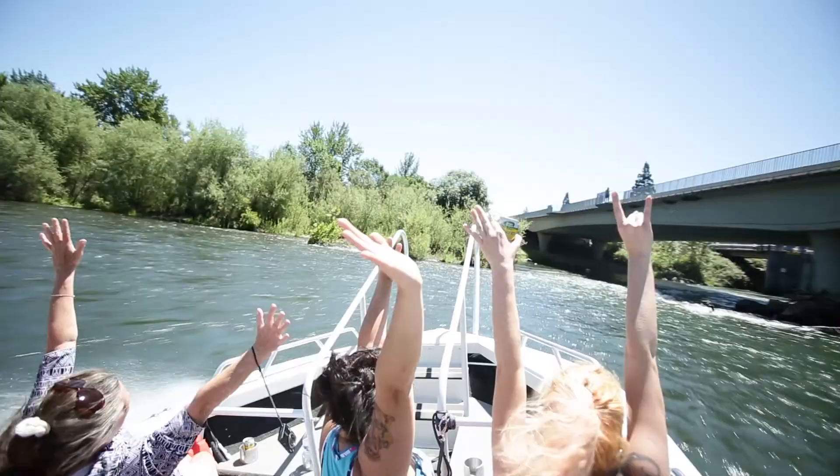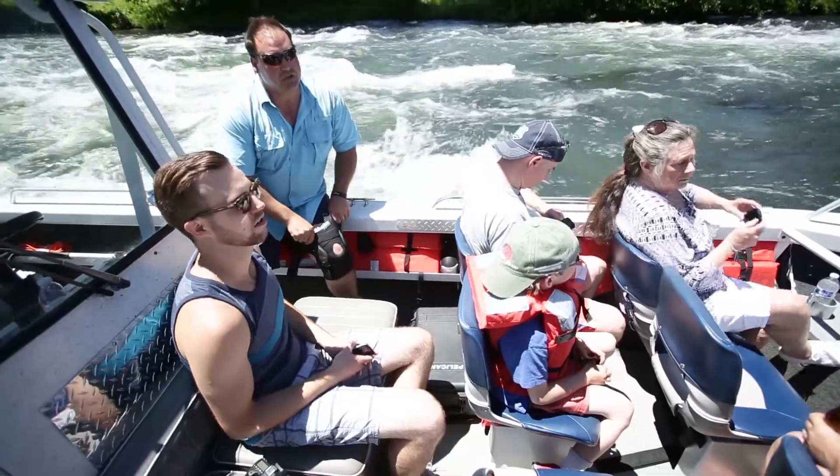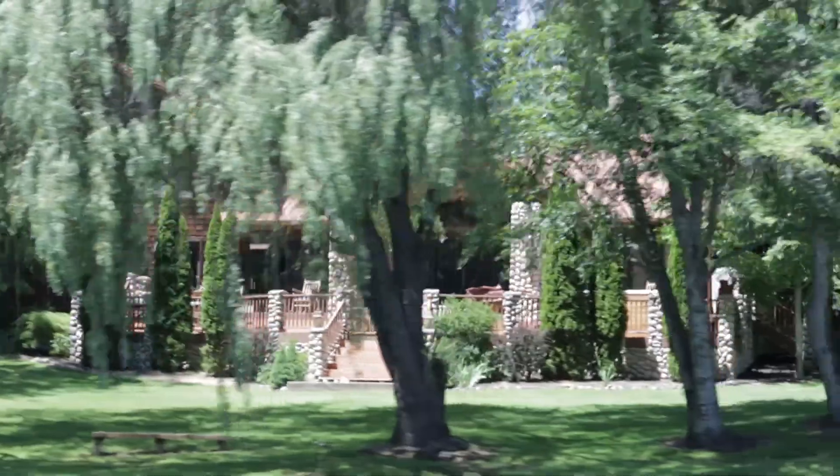That was awesome. This tour is absolutely amazing. The views speak for themselves. You can cool down with the water and I love all the history. I had no idea there was so much about my own Rogue Valley that I didn't even know about.